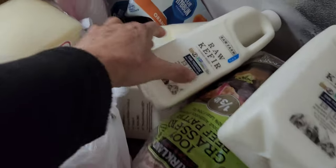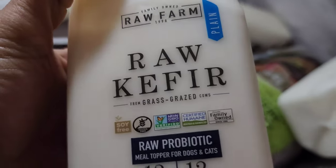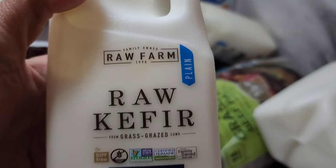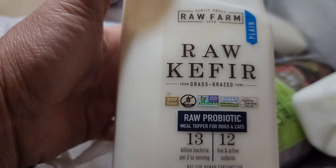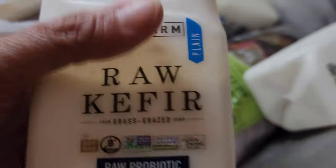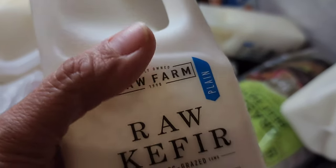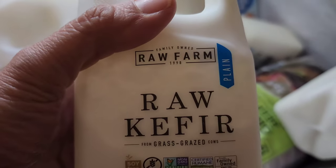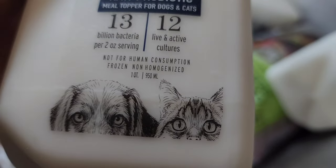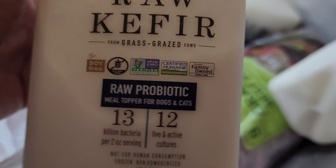Tom and I went to Sprouts. I was looking for raw goat kefir, but they only had cow milk kefir. They don't sell raw at the stores — it's labeled for animals, for pets, but yeah, you can drink it.